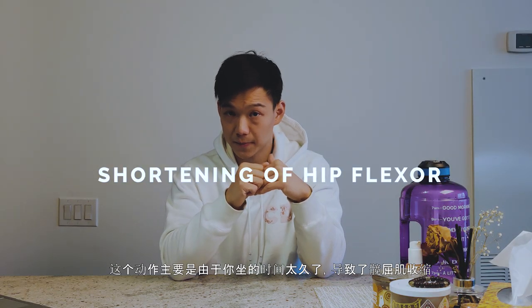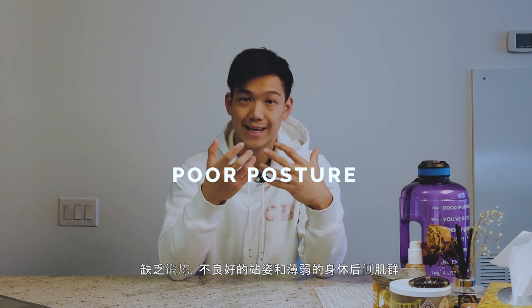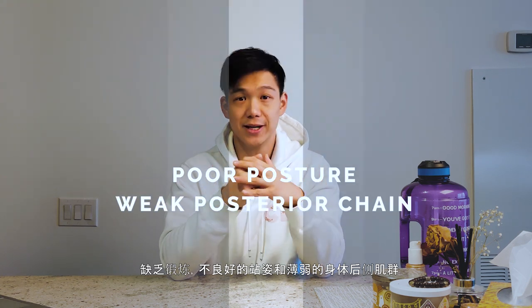Anterior pelvic tilt is mainly caused by the shortening of your hip flexors, prolonged periods of sitting, lack of physical activity, poor posture, and a weak posterior chain.